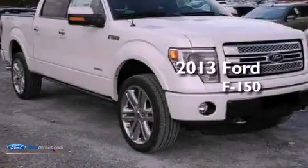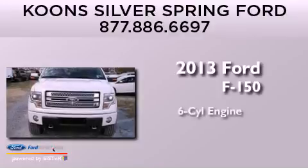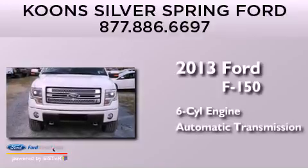This is a brand-new 2013 Ford F-150. It has a six-cylinder engine and an automatic transmission.